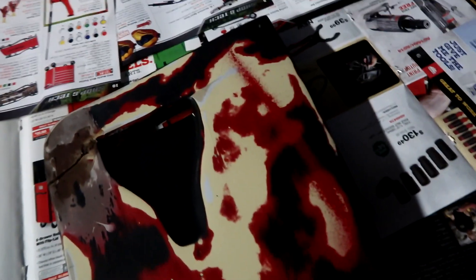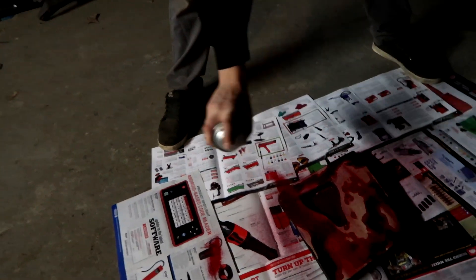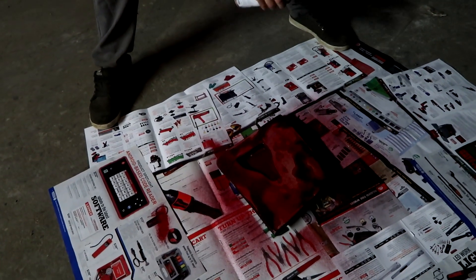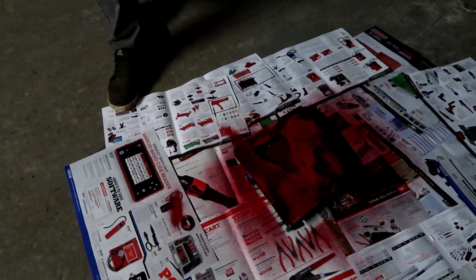This is exactly why this is a trial run. Alright, I guess that's the first coat.